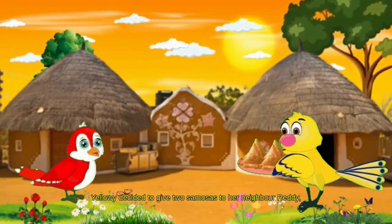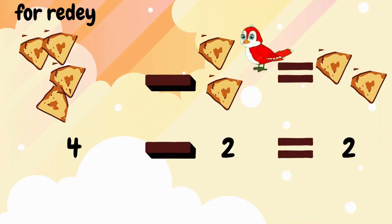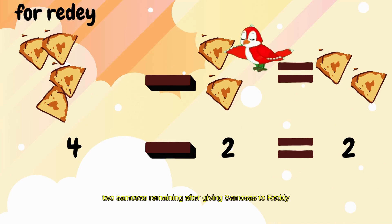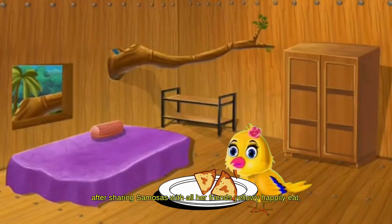Yellowy decided to give 2 samosas to her neighbor Reddy. 4 samosas minus 2 samosas equals 2 samosas remaining after giving samosas to Reddy. After sharing samosas with all her friends, Yellowy happily ate the remaining 2 samosas.